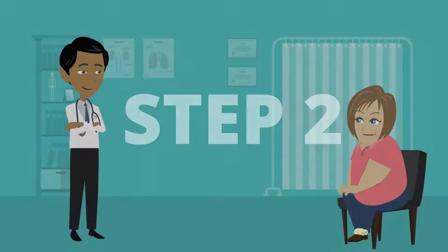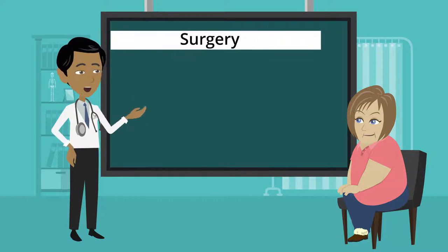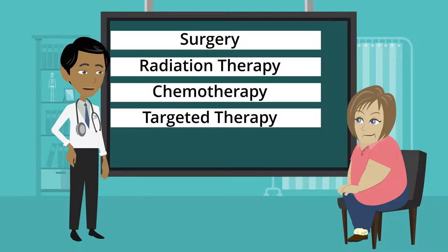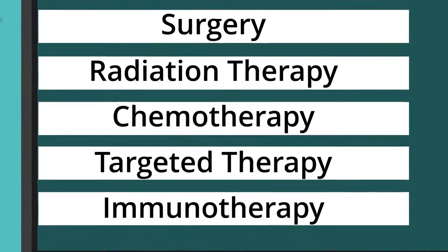The next step is to understand the approaches available for your individual disease. Depending on your stage and type of lung cancer, treatments can include surgery, radiation therapy, chemotherapy, targeted therapy, or immunotherapy. Or you may receive a combination of one or more of these treatments.